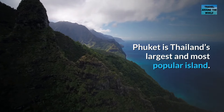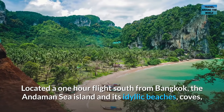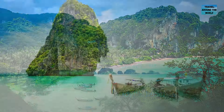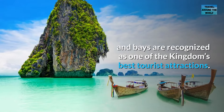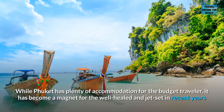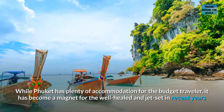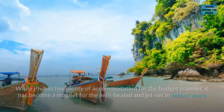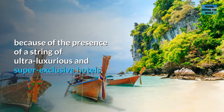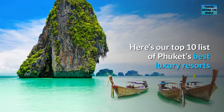Phuket is Thailand's largest and most popular island. Located a one-hour flight south from Bangkok, the Andaman Sea island and its idyllic beaches, coves, and bays are recognized as one of the kingdom's best tourist attractions. While Phuket has plenty of accommodation for the budget traveler, it has become a magnet for the well-heeled and jet-set in recent years, because of the presence of a string of ultra-luxurious and super-exclusive hotels. Here's our top 10 list of Phuket's best luxury resorts.